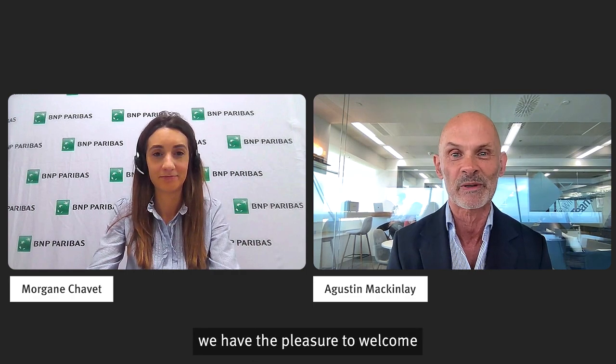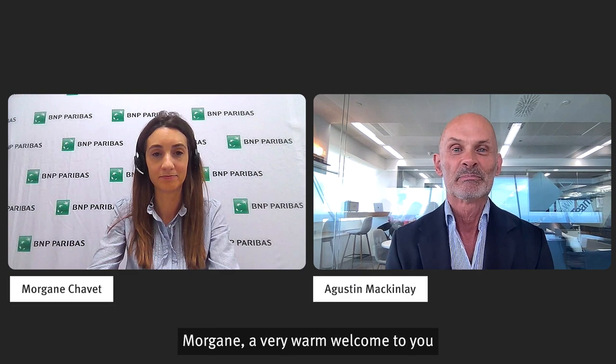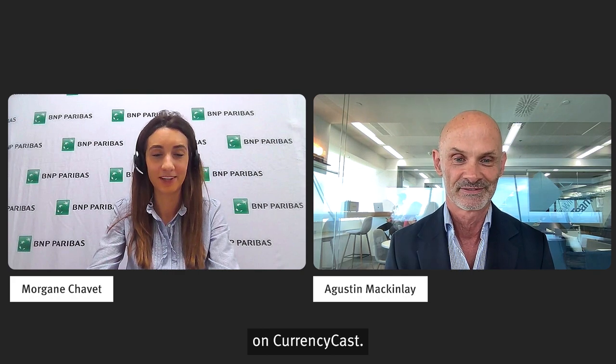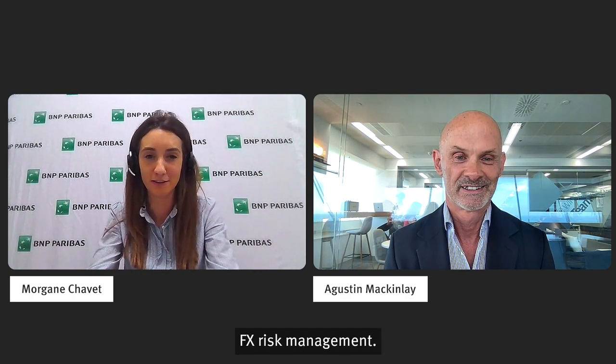In this episode, we have the pleasure to welcome Morgan Chavet, Forex and Interest Rate Derivatives Sales at BNP Paribas, Corporate and Institutional Banking. Morgan, a very warm welcome to you and thank you for joining us today on CurrencyCast. Thanks for having me, Austin. It's a great pleasure to be on CurrencyCast and to discuss with you the main benefits of automating FX risk management.